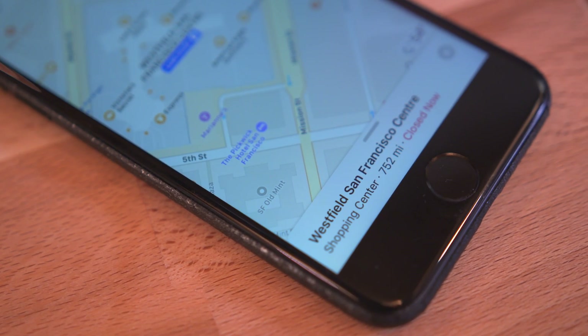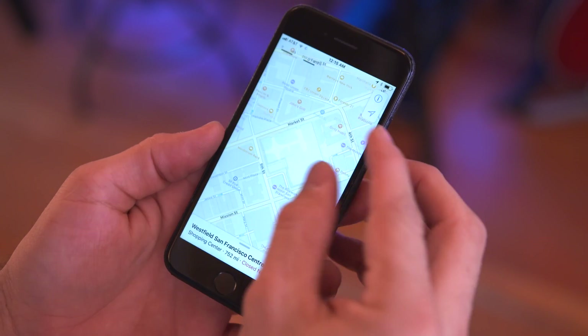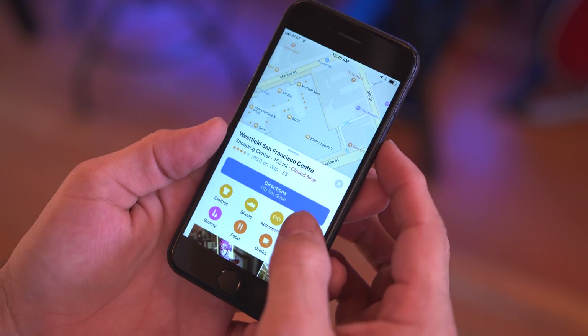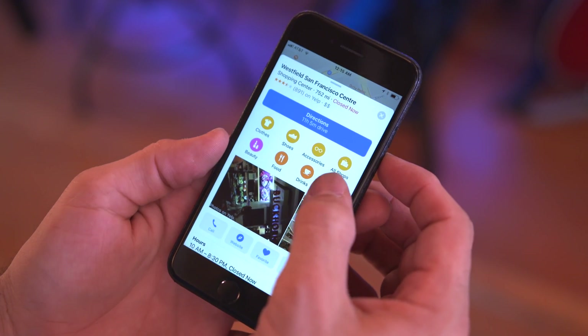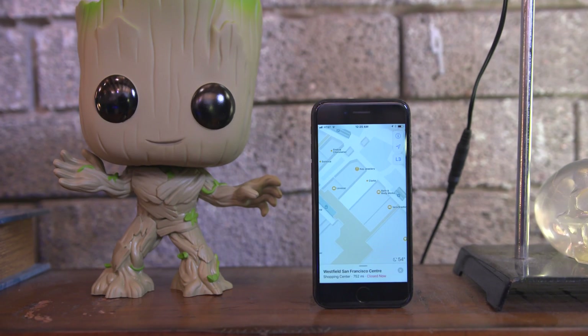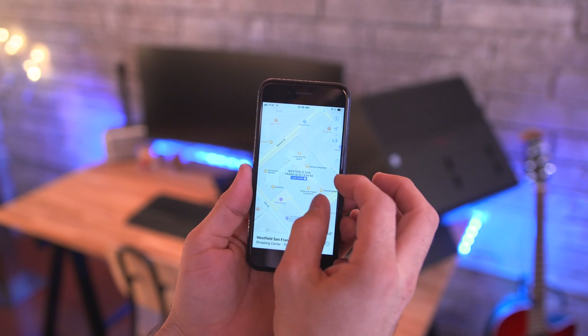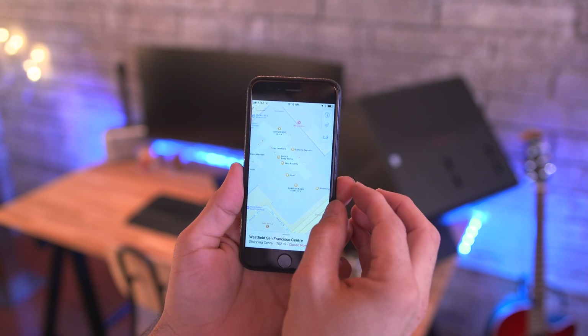Next we have a new feature with the Maps app which will actually allow you to view the inside of certain malls across the country. Apple will be rolling out support for as many as they can throughout the months following iOS 11's release, and it's a pretty neat feature to be able to navigate the inside of a mall from your phone.